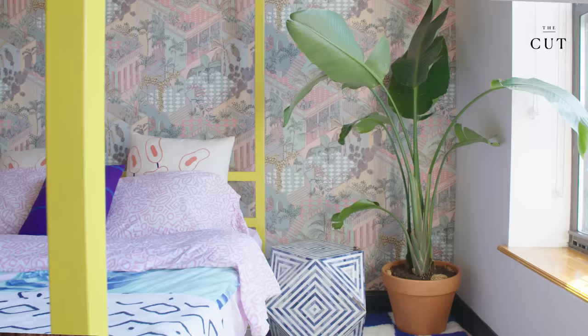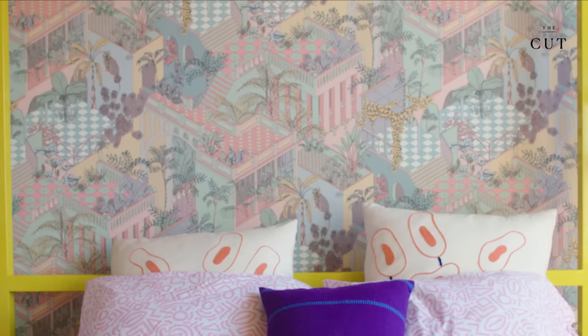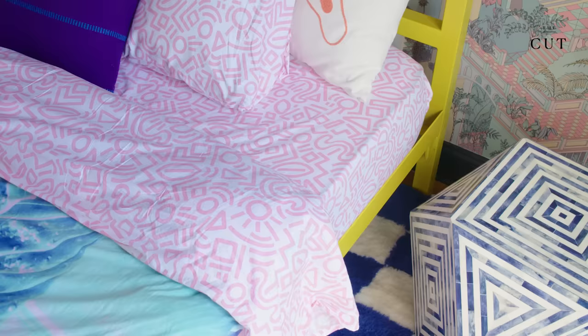The first thing we decided on for the bedroom was that yellow canopy bed. From there I picked this crazy, wild, muted geometric wallpaper. The carpet in the bedroom was meant to go in the living room — the size was wrong, the colors were wrong, it didn't look right — but it worked perfectly there.